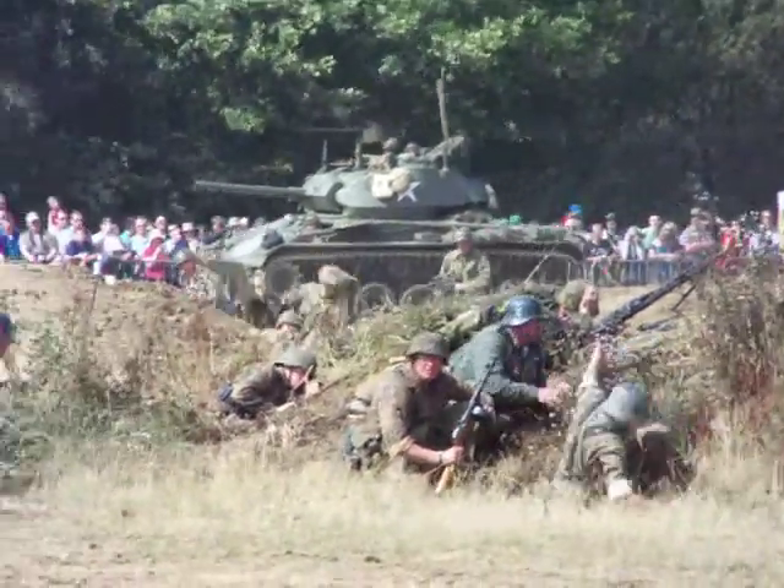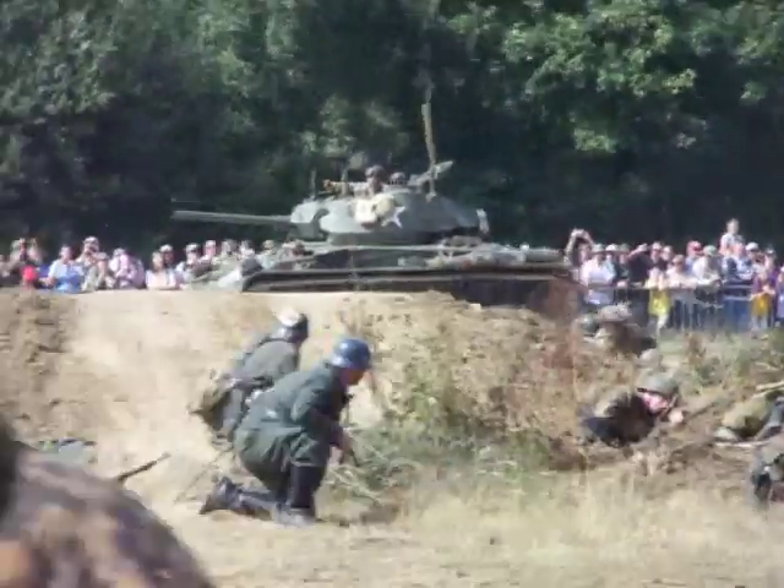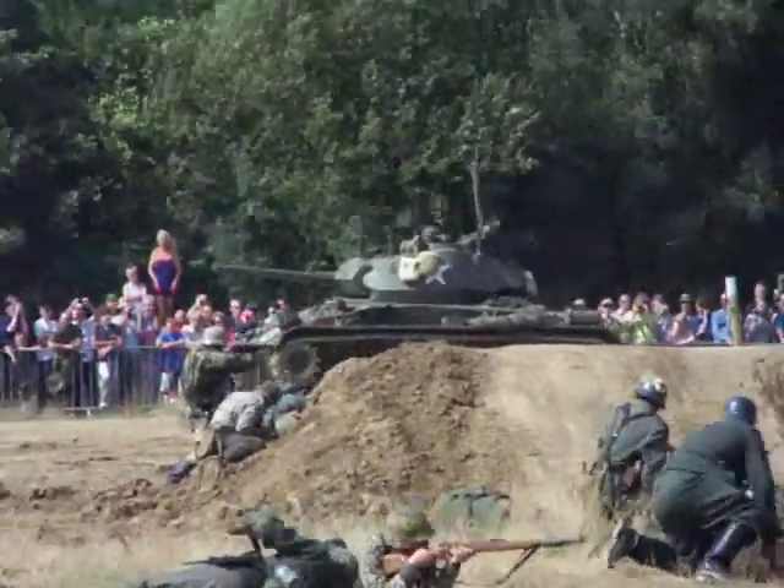The Chaffee light tank there. Very, very fast vehicle that can do about 50-55 miles an hour, that little light tank there. It's very effective, but not particularly thick-armored.